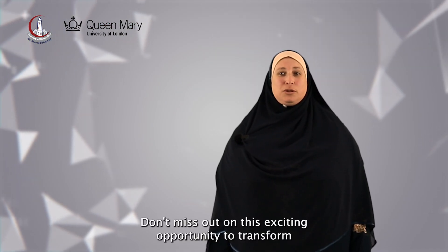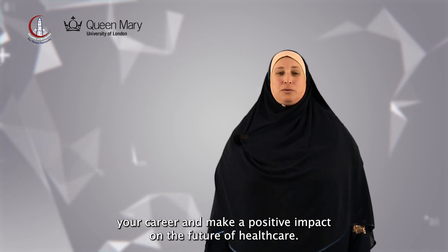Don't miss out on this exciting opportunity to transform your career and make a positive impact on the future of healthcare.